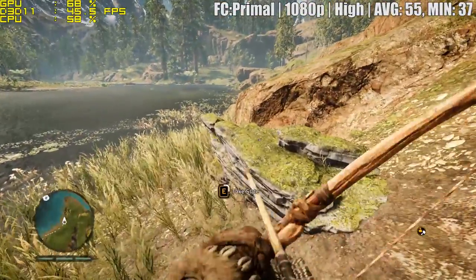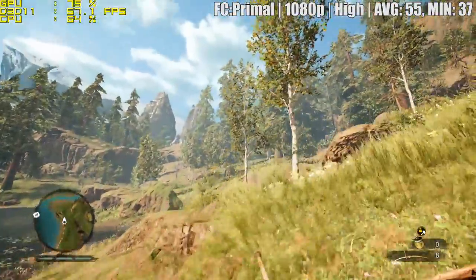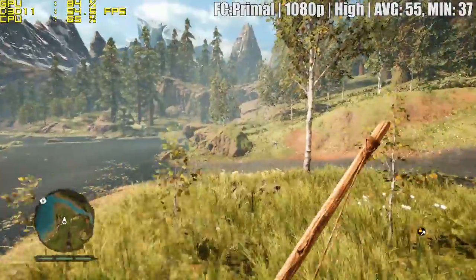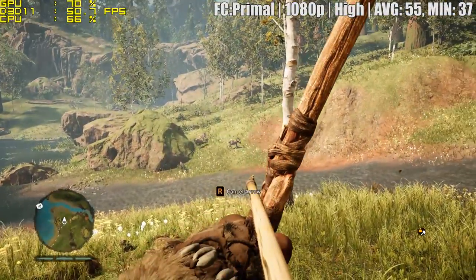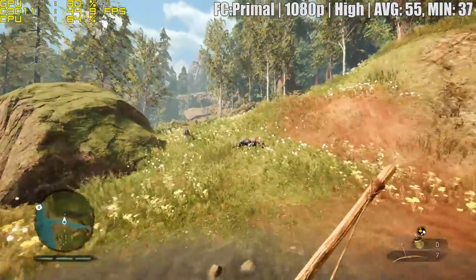Far Cry Primal first, at 1080p with high settings. We saw 55 FPS on average with a minimum of 37. We've tried to find that nice balance between graphics and performance, which I feel has paid off pretty well here.